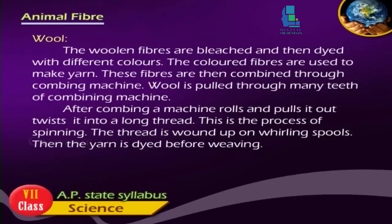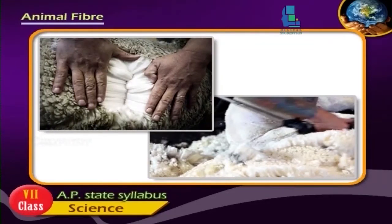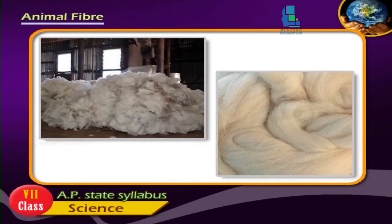The woollen fibers are bleached and then dyed with different colors. The colored fibers are used to make yarn. These fibers are then combined through a combining machine. Wool is pulled through many teeth of the combining machine. After combining, a machine rolls and pulls it out, twisting it into a long thread. This is the process of spinning. The thread is wound up on rolling spools, then the yarn is dyed before weaving.